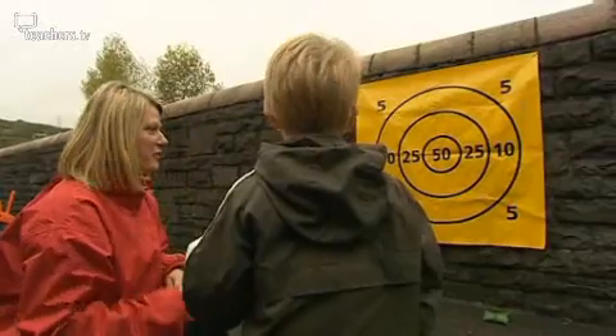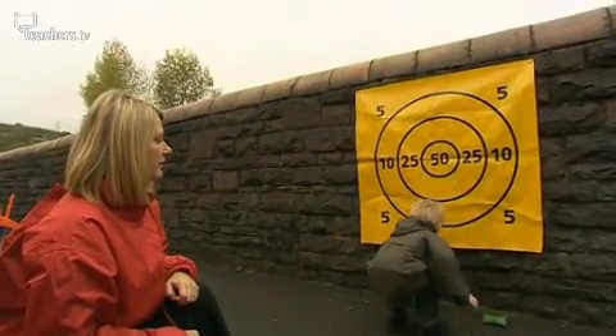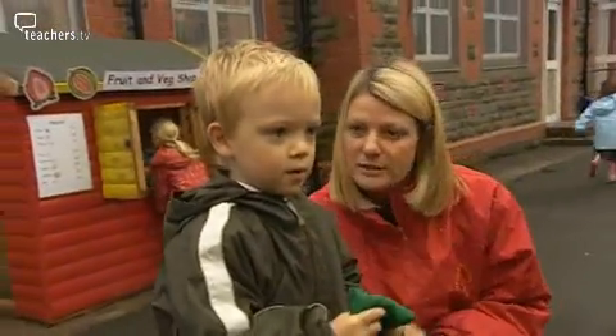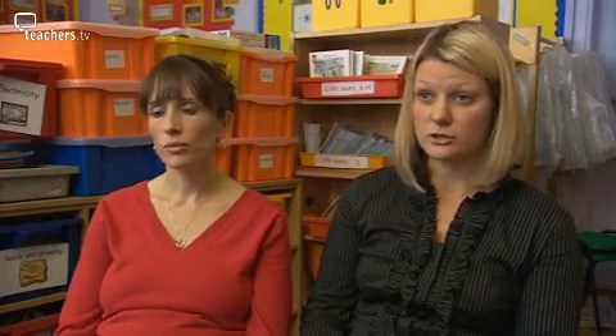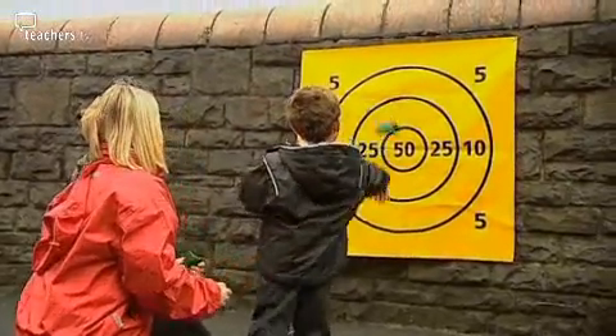We've got a target sheet out there with numbers 5, 10, 25 and 50. This is an aiming activity where the children can focus on a particular number and then use the bean bag to aim at that number. It's good for adding as well, and the children can total their scores. It's a competitive game that the children enjoy doing.